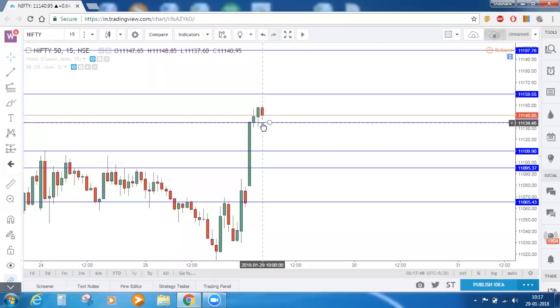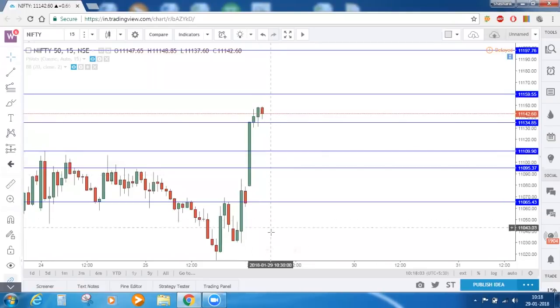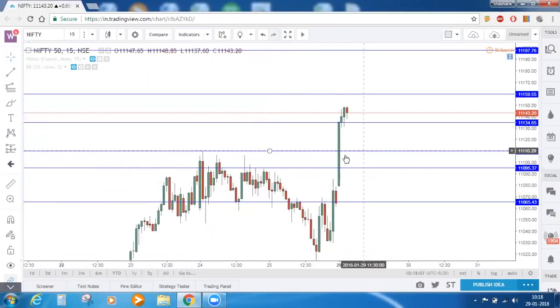If this red candle closes below 11,135.3, then we are sure that some sort of reversal can be seen in Nifty. If that comes true, the fall might continue until this zone — because earlier resistance will now act as a support zone. In between these two zones, there are no resistances or supports — just a single candle. That is the reason: if Nifty closes below this line, we might see a fall until this lower line. Since there is a prior resistance there, a bounce back can be seen from that zone.